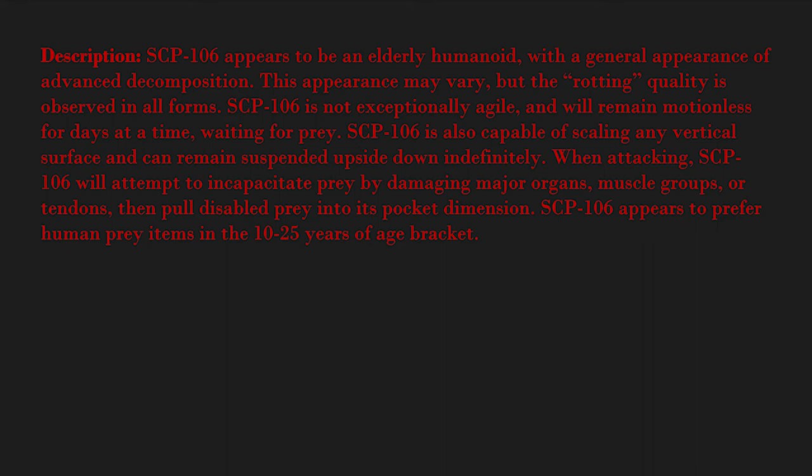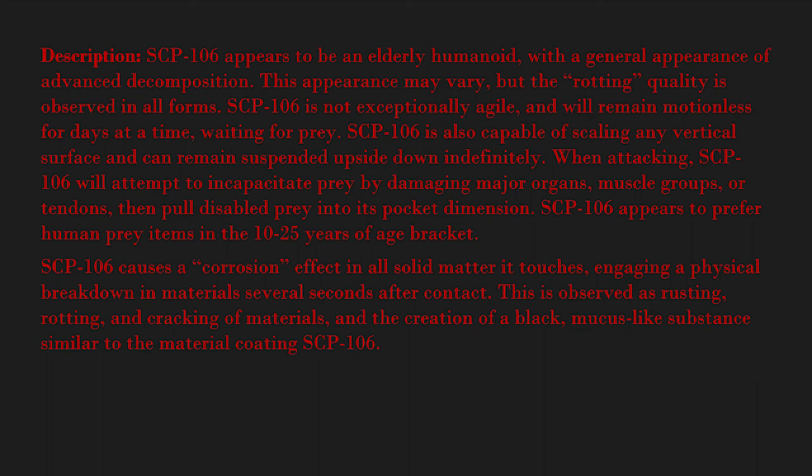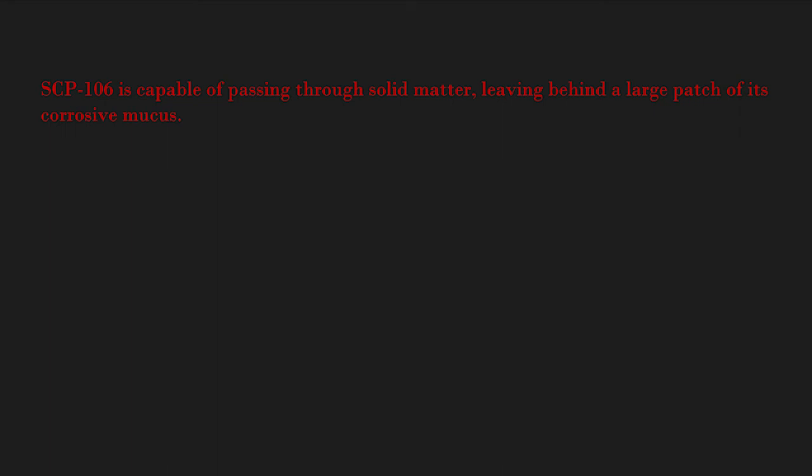SCP-106 appears to prefer human prey items in the 10 to 25 years of age bracket. SCP-106 causes a corrosion effect in all solid matter it touches, engaging a physical breakdown in materials several seconds after contact. This is observed as rusting, rotting, and cracking of materials and the creation of a black mucus-like substance similar to the material coating SCP-106. This effect is particularly detrimental to living tissues and is assumed to be a predigestion action. Corrosion continues for six hours after contact, after which the effect appears to burn out.